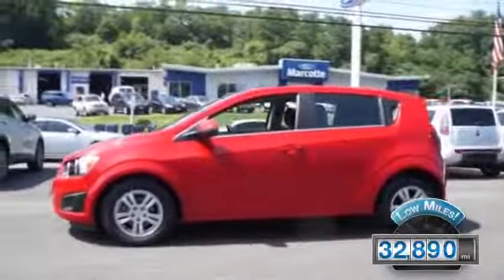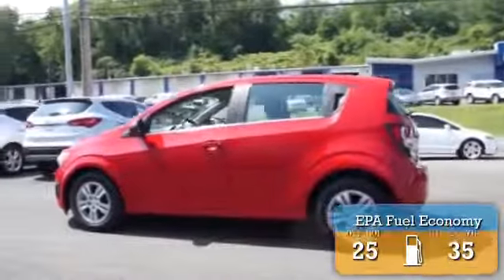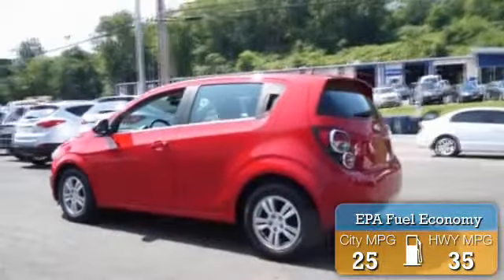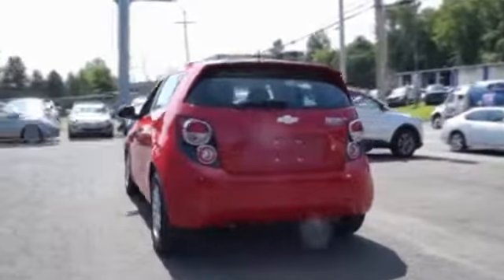With fewer than 35,000 miles, this vehicle has a long road ahead. Great fuel efficiency saves you money by requiring fewer trips to the gas station. Features include a spoiler,